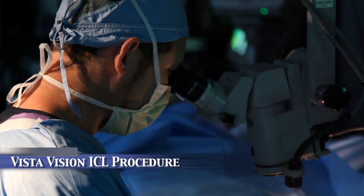I've been involved with ICL technology since 1999 as one of the FDA principal investigators for the technology, and I've developed my own proprietary way of performing the ICL called the VistaVision ICL procedure.